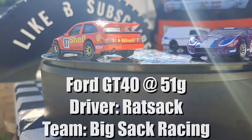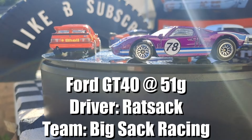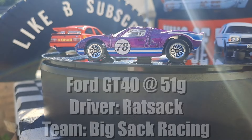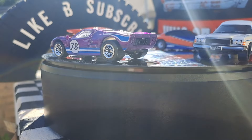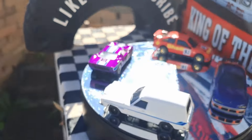Absolutely beautiful — 38 miles an hour, he's number 87. A Ford GT40, 51 grams. Ratsack from Big Sack Racing. Good luck Ratsack — I hope you go well against these heavyweights. It's proven to be a fast car in the past; let's see if you can pull it together today.